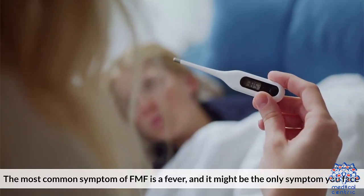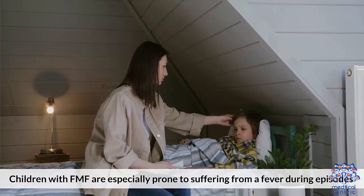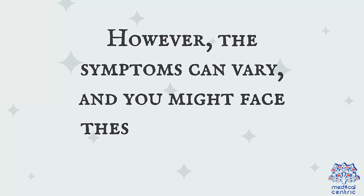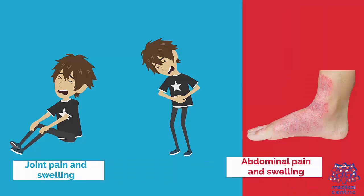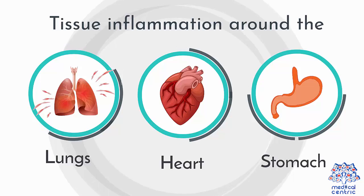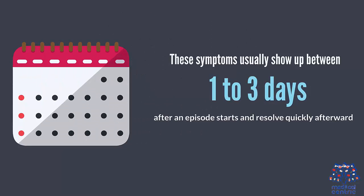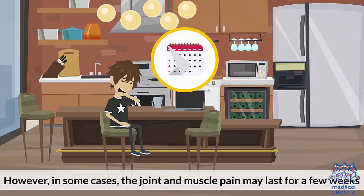Symptoms: The most common symptom of FMF is a fever, and it might be the only symptom you face. Children with FMF are especially prone to suffering from a fever during episodes. However, the symptoms can vary. These symptoms usually show up between one and three days after an episode starts and resolve quickly afterward. However, in some cases, the joint and muscle pain may last for a few weeks.